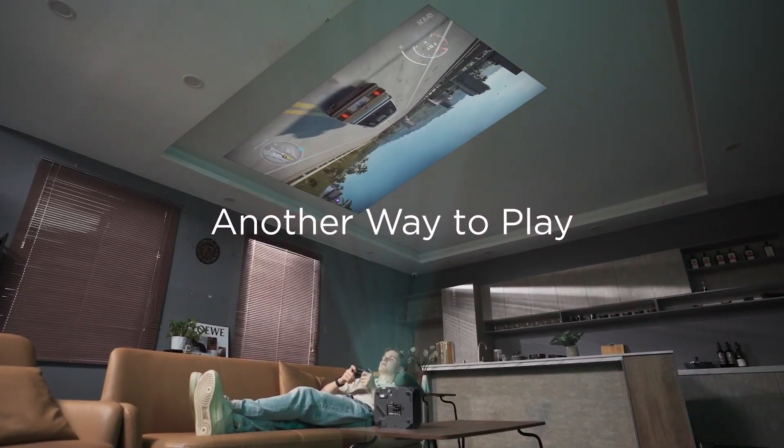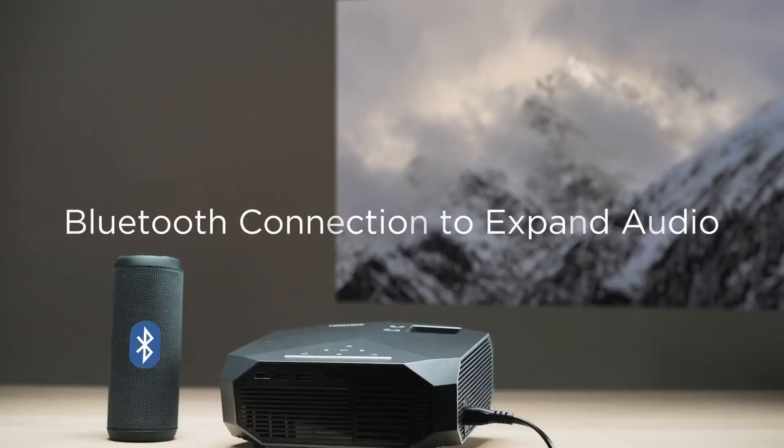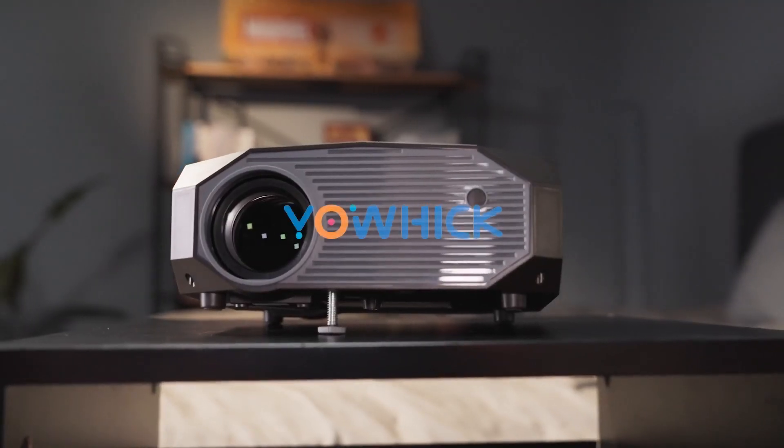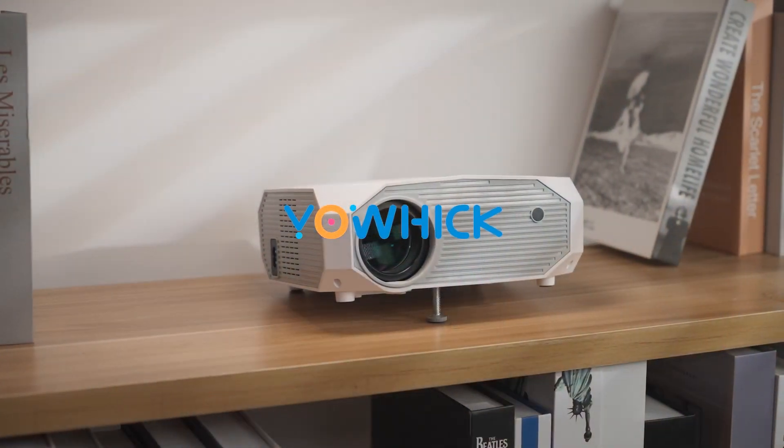It offers versatile connectivity options, including HDMI, USB, VGA, AV, and audio ports, making it compatible with TV sticks, smartphones, game consoles, and more.